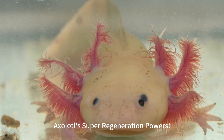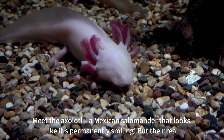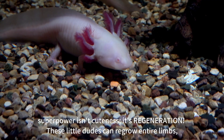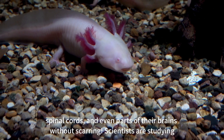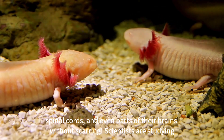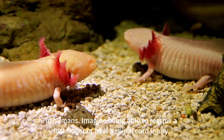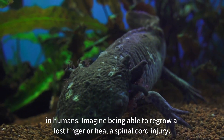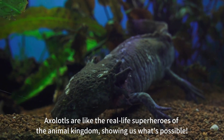Axolotl's super-regeneration powers. Meet the axolotl, a Mexican salamander that looks like it's permanently smiling. But their real superpower isn't cuteness — it's regeneration. These little dudes can regrow entire limbs, spinal cords, and even parts of their brains without scarring. Scientists are studying them like crazy to figure out how they do it, hoping to unlock similar regenerative abilities in humans. Axolotls are like the real-life superheroes of the animal kingdom, showing us what's possible.